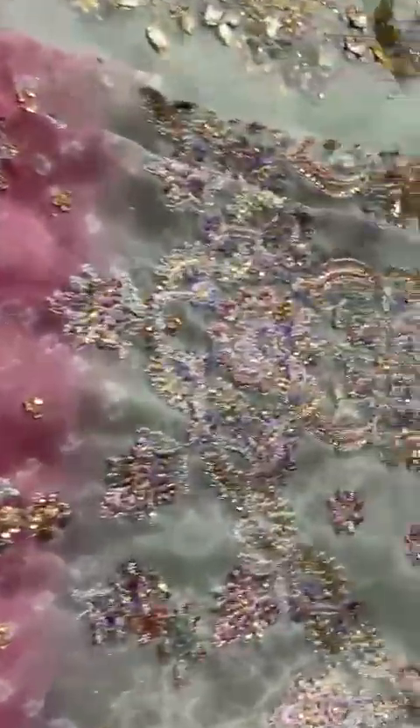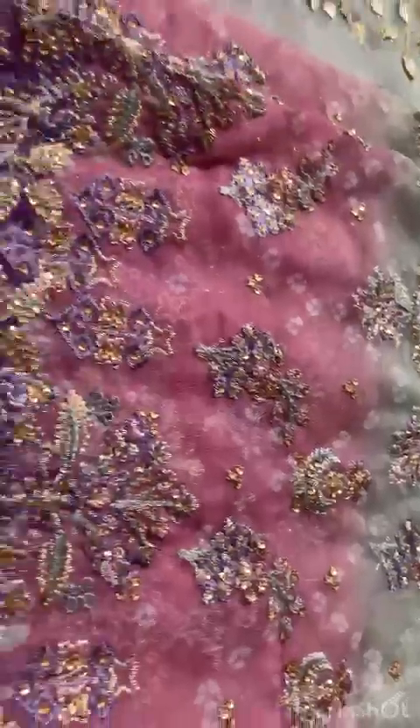And this is the sleeves, with heavy embroidery, sequins work and gota work.